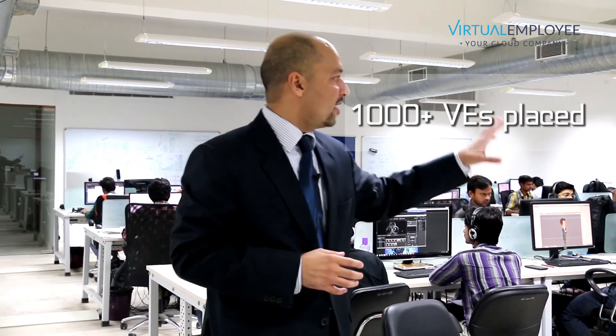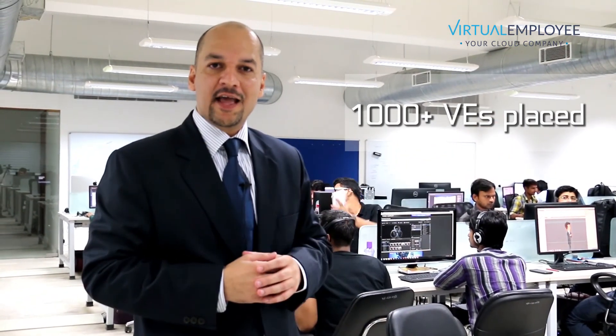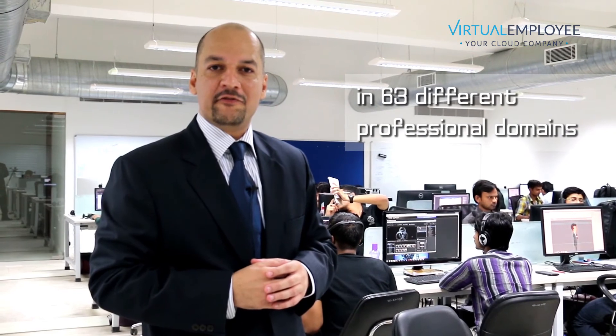Our recruitment process is the reason why we have so successfully been able to recruit over 1,000 employees for our clients and place them in 63 different professional domains since 2007.